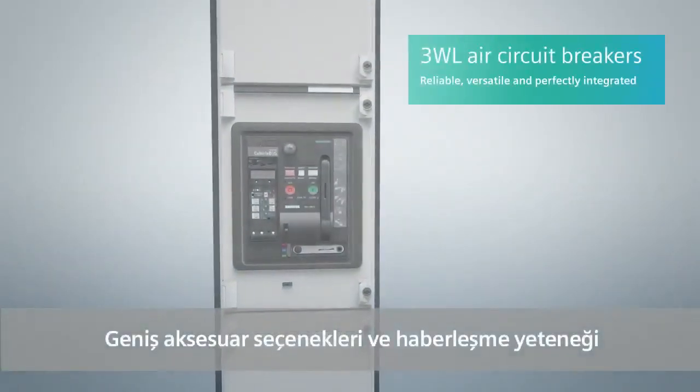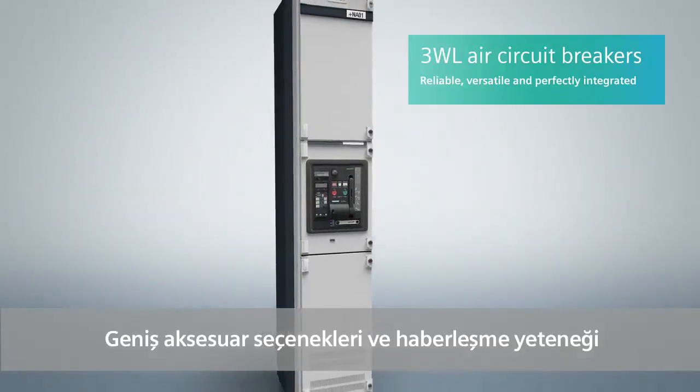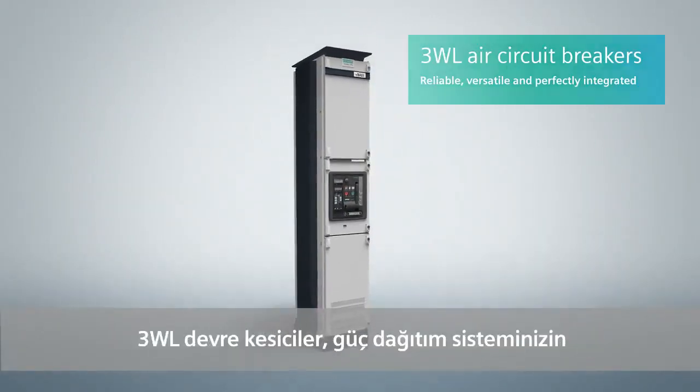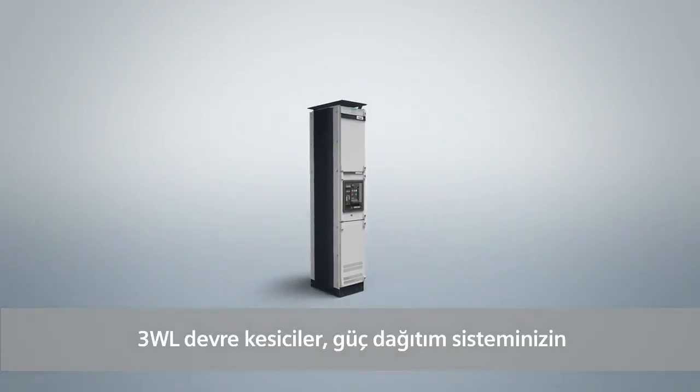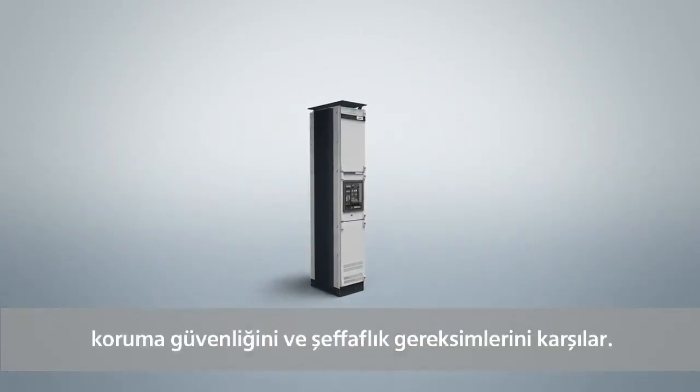Flexibility, a complete range of consistent universal accessories and communication capability. 3WL air circuit breakers meet the protection, safety and transparency requirements of your power distribution application. Give your plant the best possible protection — we can show you how.